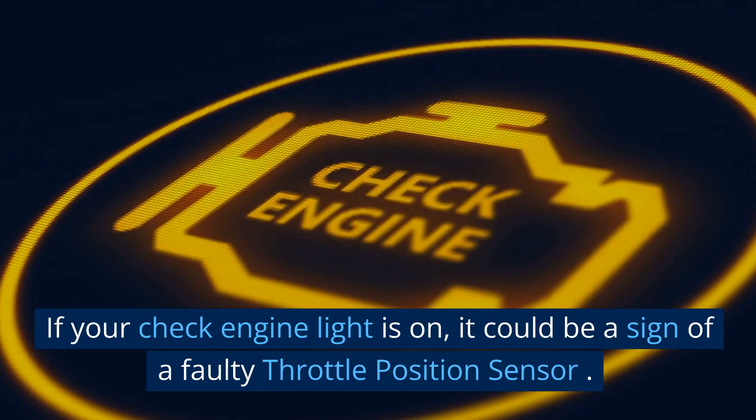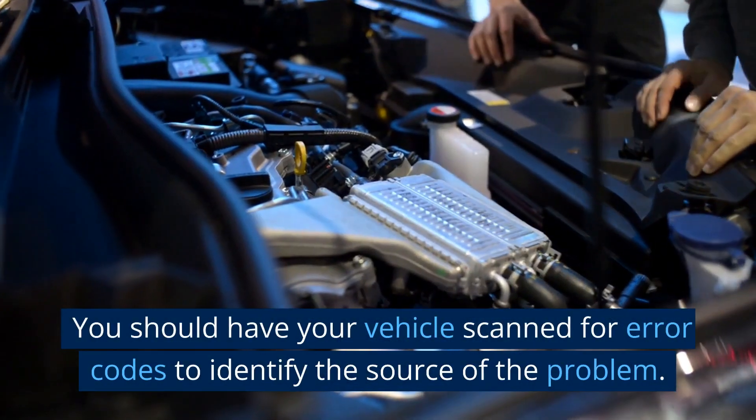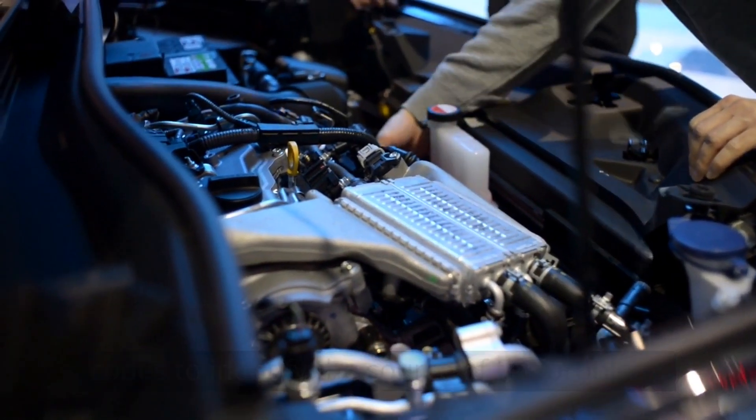Check Engine Light. If your check engine light is on, it could be a sign of a faulty throttle position sensor. You should have your vehicle scanned for error codes to identify the source of the problem.